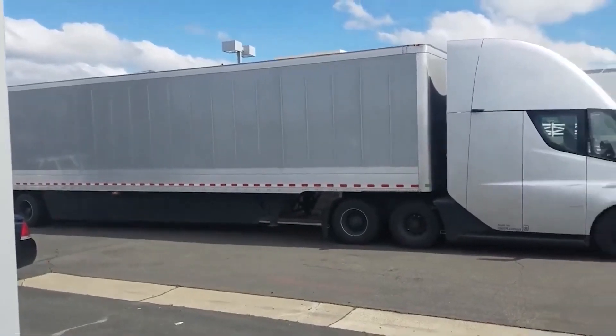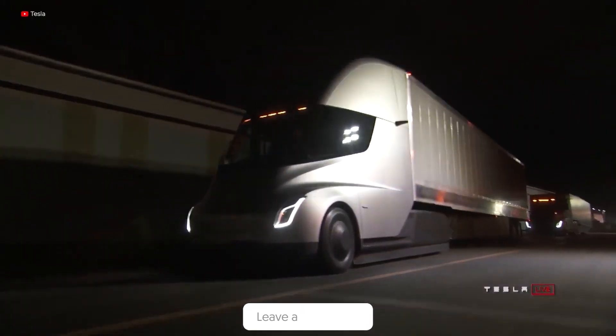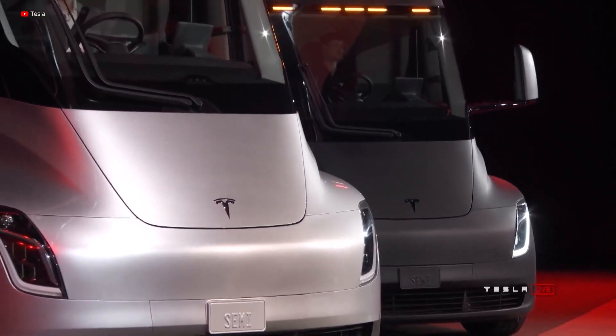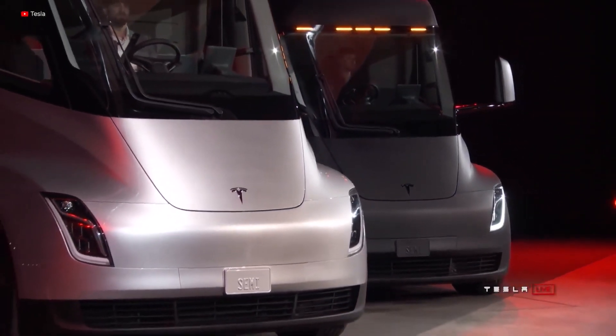Well, thanks for watching everyone. We'd love to see your comment on what you think the next big breakthrough for the Tesla Semi Truck will be, or check out some of our other videos, and we'll see you next time.